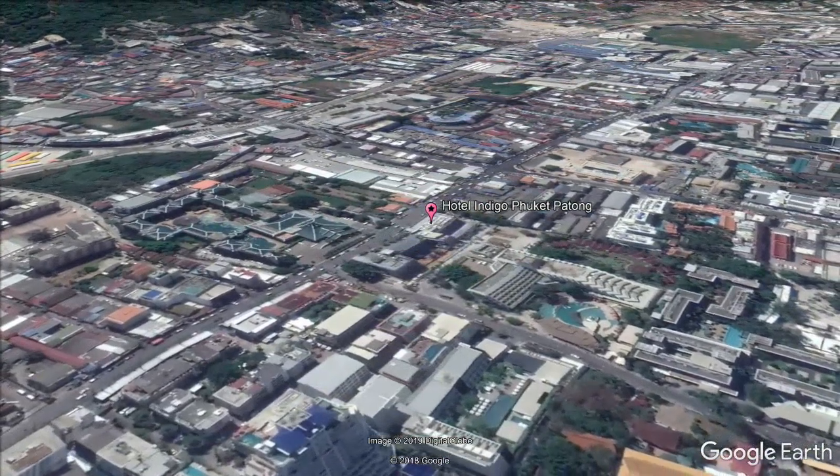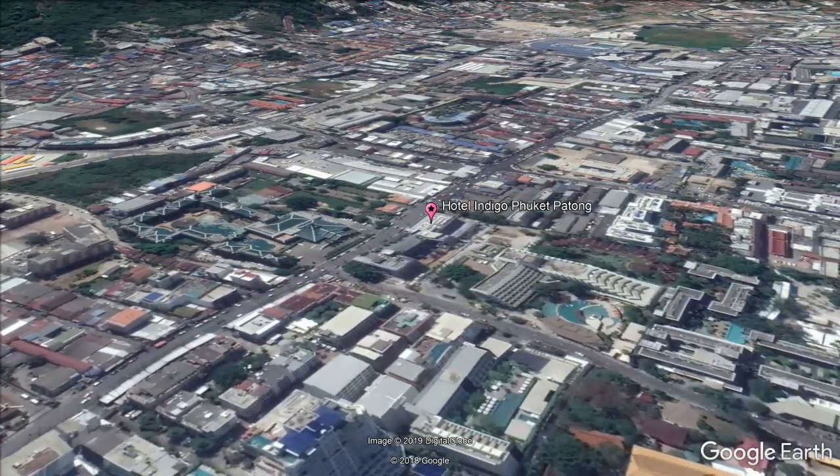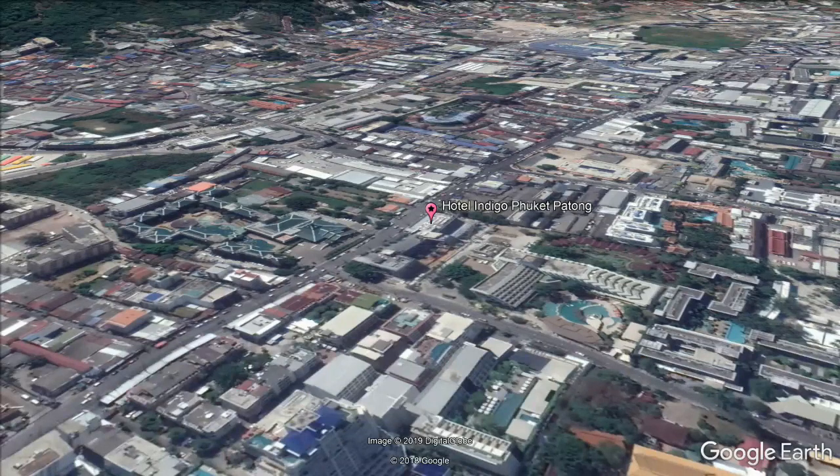The property provides a garden and a terrace. The accommodations feature a 24-hour front desk, room service and luggage storage for guests. Wi-Fi is available throughout the property.